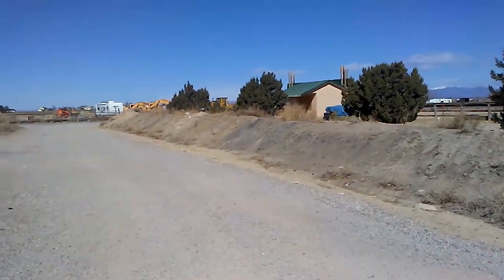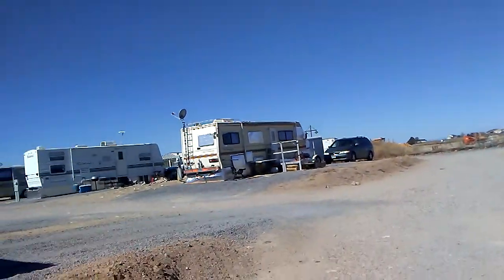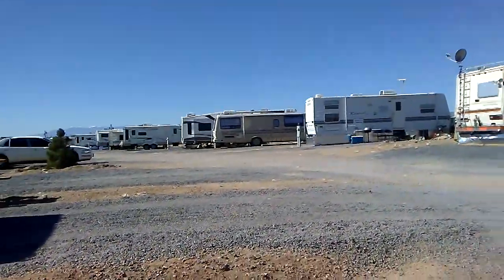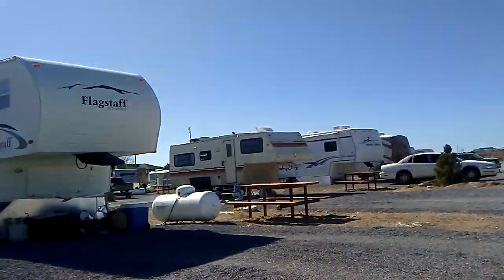It's real quiet here. There's all kinds of different mobile homes — older, newer. Neighbors are friendly.